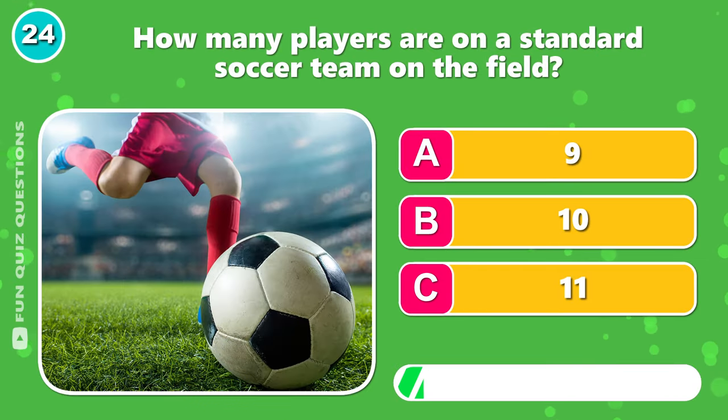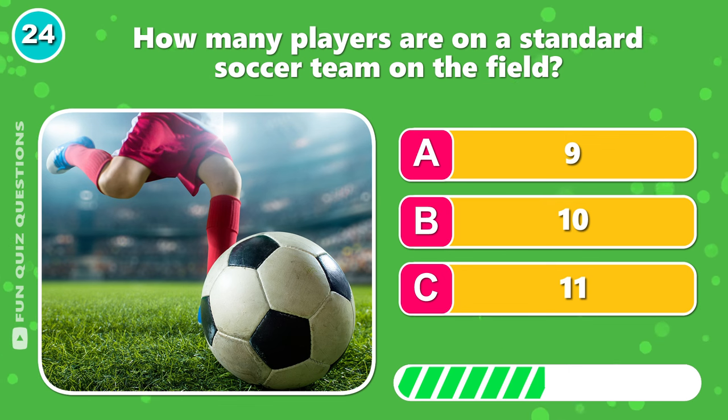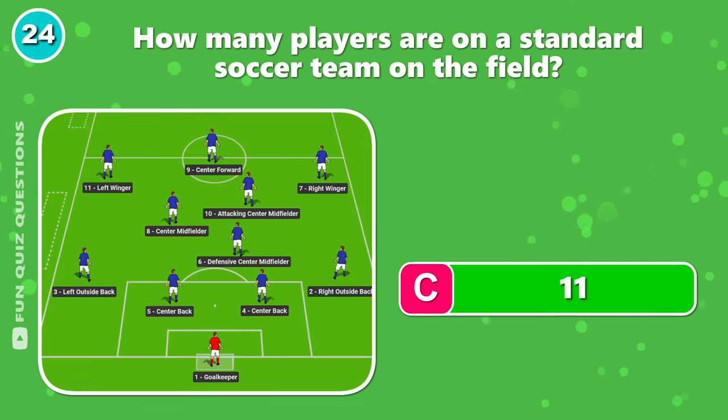How many players are on a standard soccer team on the field? Correct answer is C, 11.